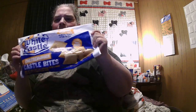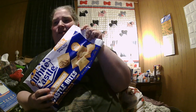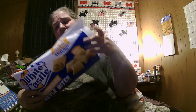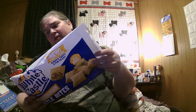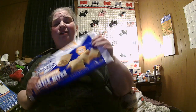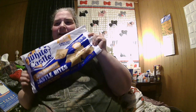We're going to try the White Castle Cheeseburger Castle Bites. They also come in hamburger flavor. I usually order cheeseburgers when I go to White Castle on the very rare occasion I get to go, because we don't have one near us. So I thought I'd get the cheeseburger flavor. I believe they only have the two kinds at the moment, or at least our store only had two kinds. I found them at Kroger — Walmart doesn't carry these yet, but Kroger does.